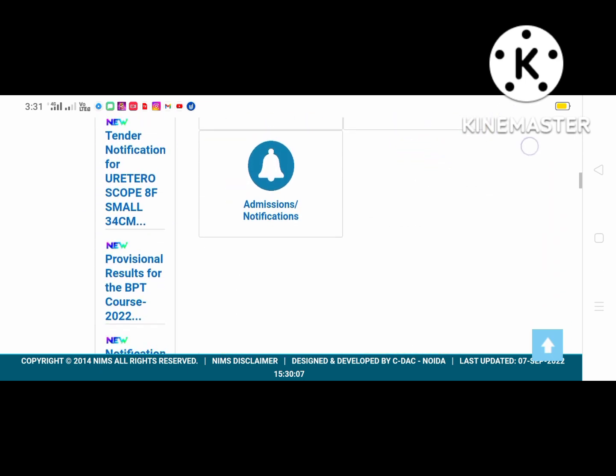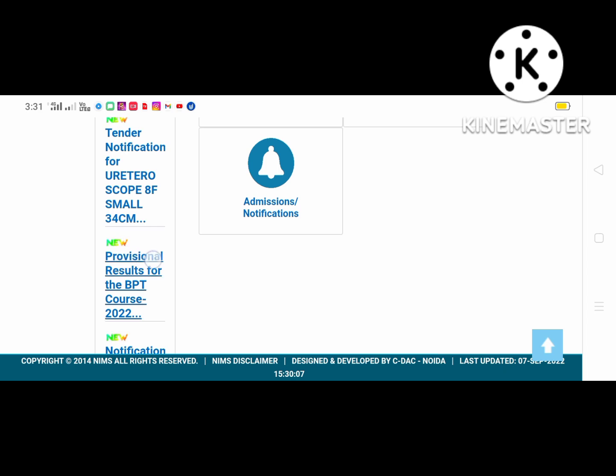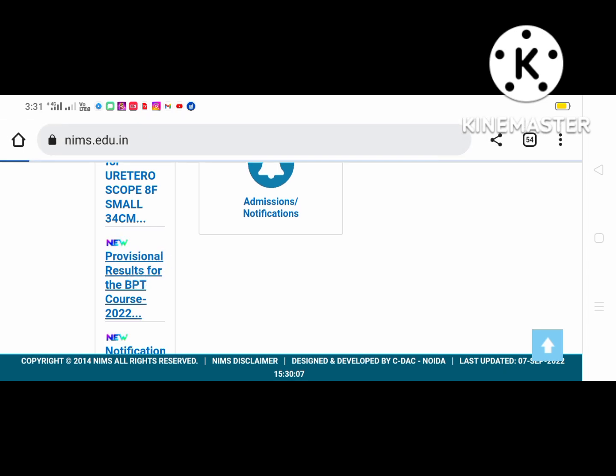If you scroll down here, you will see the results for BPT. Click on the next web page.